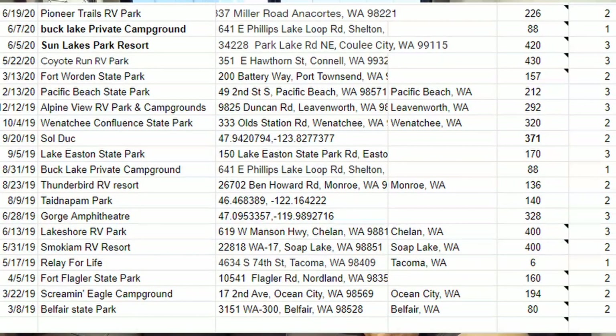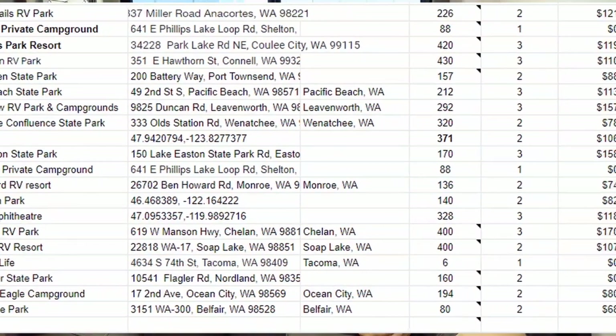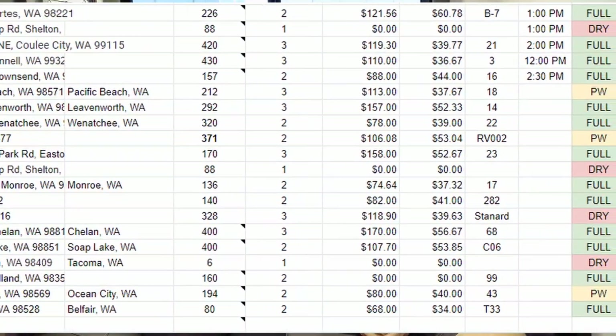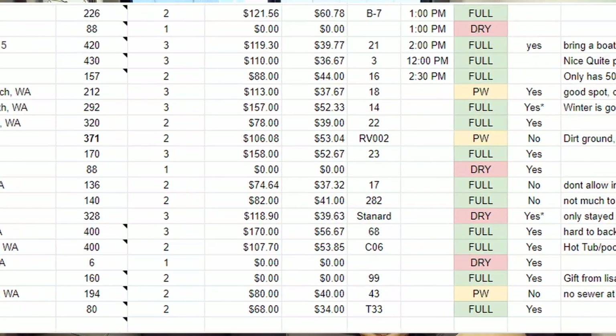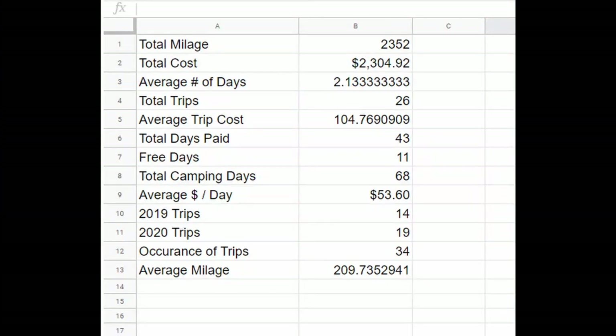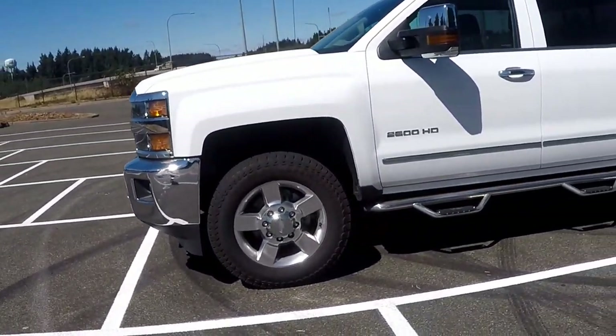One thing we do is keep a Google spreadsheet of all of our camping trips, past and future. We keep track of places we'd like to go, and it's also really cool for tracking the mileage on the camper so we can monitor usage on the tires and axles. It also calculates distance and how long it's going to take us to get to destinations — a great way to track the wear and tear. So quick rundown: we have a 2016 Silverado 2500.